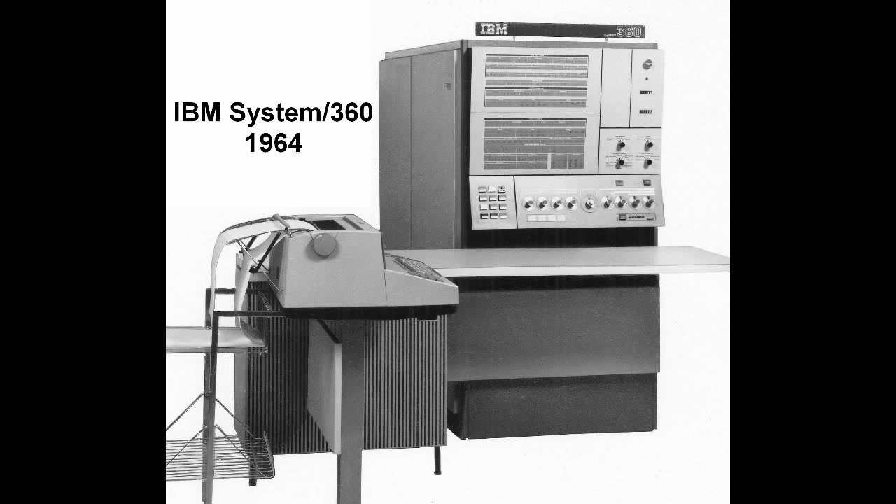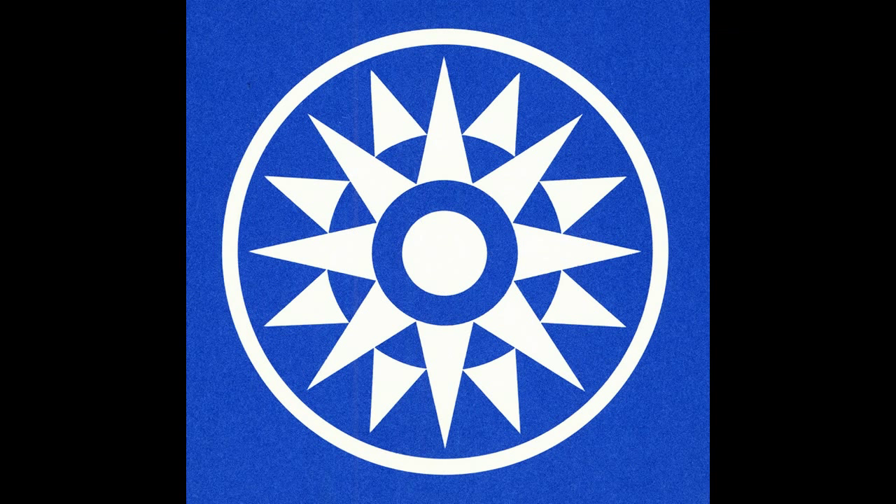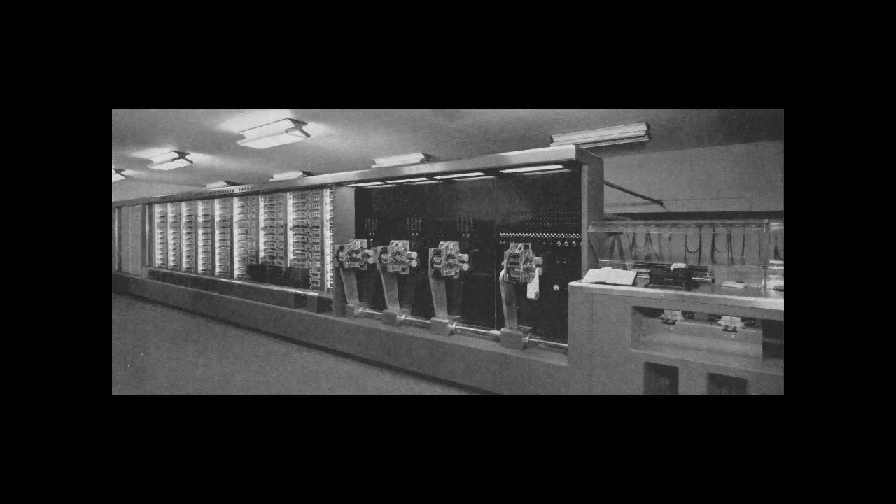The following video is produced by the Computer History Archives Project. August 7, 1944: the opening of the Computer Age. IBM and Harvard University unveiled the Mark I with 1,600 digits of internal storage.